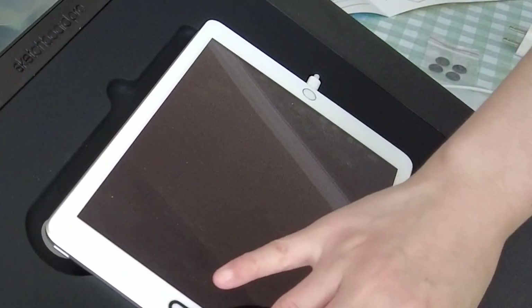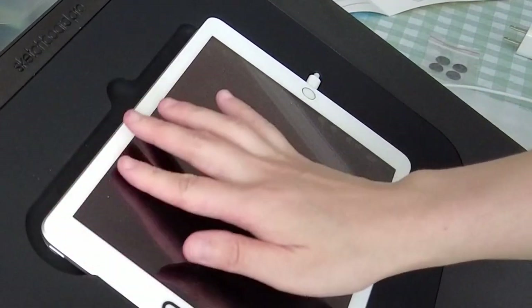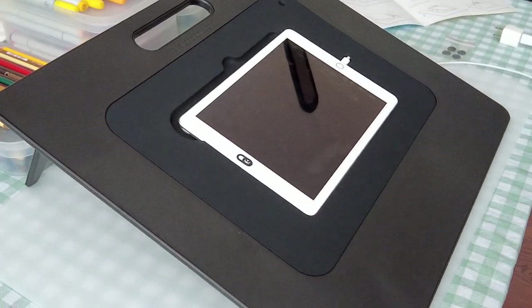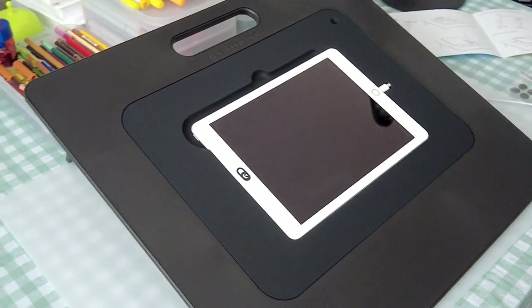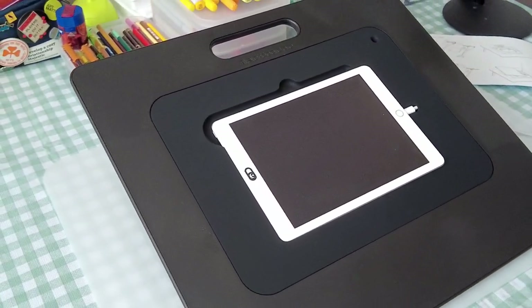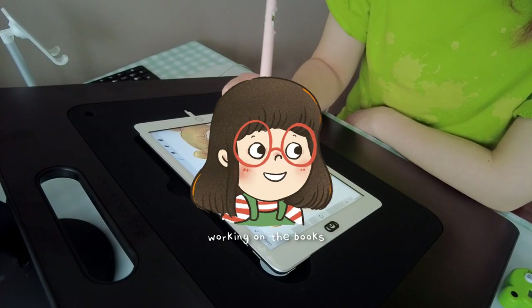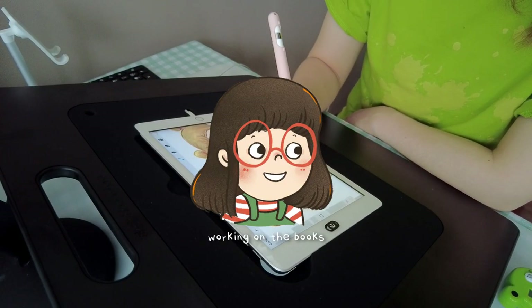Most importantly, it is saving me from neck pain since there are days I'm using the iPad for like five to six hours. I like that it has an opening for the power cord, since it's great to keep it charging during long work sessions. The legs can be folded down so it's quite easy to carry too.